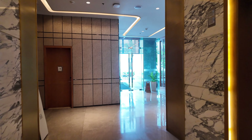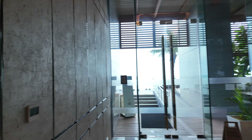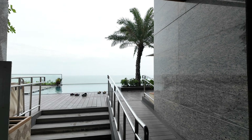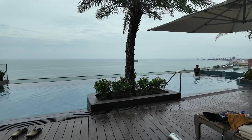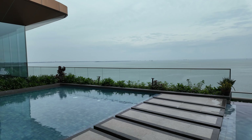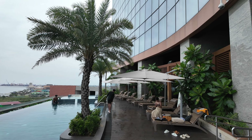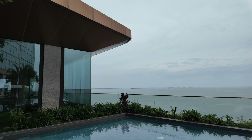All right, so here we are on the fourth level — this is where the pool, the spa, and I believe the 24-hour fitness center is. Let's go take a look at the pool for starters. Heavy doors. I just wish the weather was a little bit better so we could get a full perspective on what you can expect when you're here, but that's what you get during rainy season.